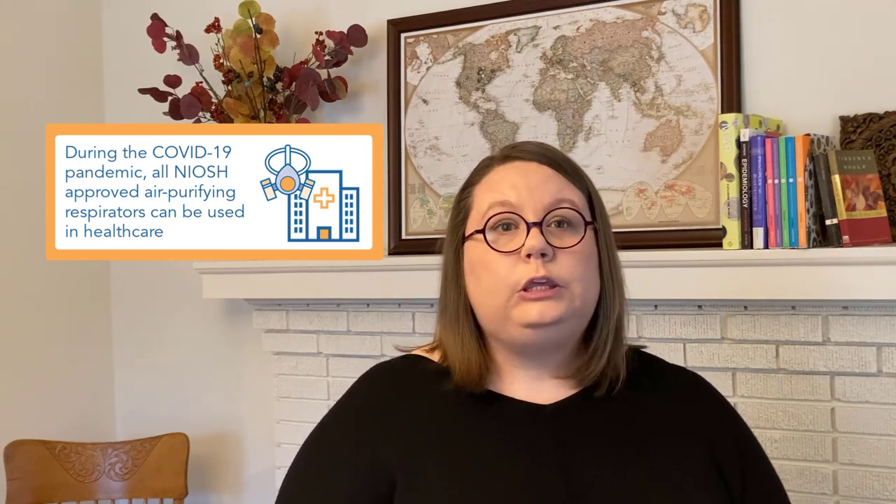However, during the COVID-19 pandemic, the FDA has put out an Emergency Use Authorization, or EUA, that allows all NIOSH-approved air purifying respirators to be used in a healthcare setting. So for now, any NIOSH-approved air purifying respirator can be used in healthcare according to the FDA, and that includes the respirators we just covered. Your employer is responsible for providing you with a respirator, making sure that you're medically okay to use it, that you can use it correctly, that you're fit tested if you need it, and that it's been approved by NIOSH and falls under that FDA Emergency Use Authorization.